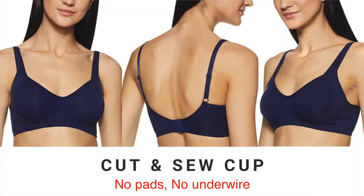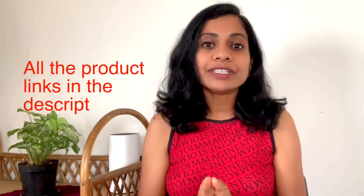Cut and sew cups are often seamed cups made with two or more fabric layers. Thanks to the additional construction, they often provide more support. However, if you are thinking of wearing a t-shirt or figure-hugging outfit, this style might not be the ideal choice because they will cause visible bra lines.